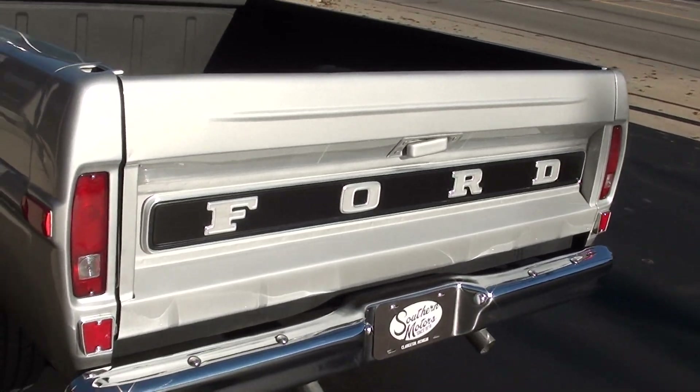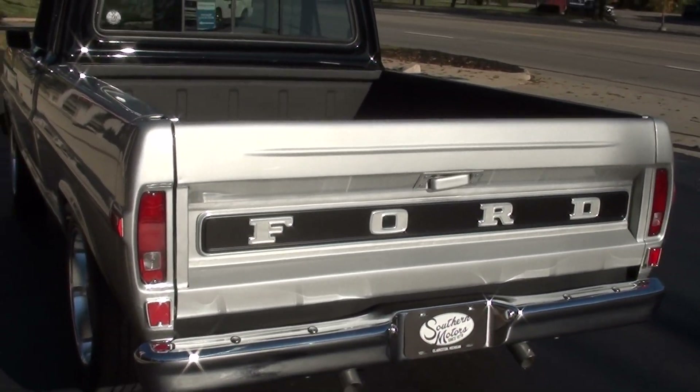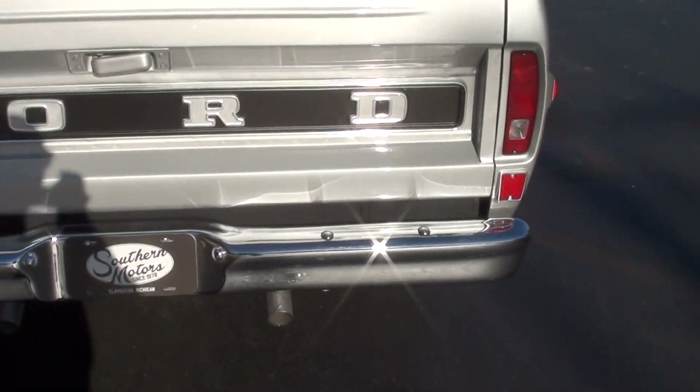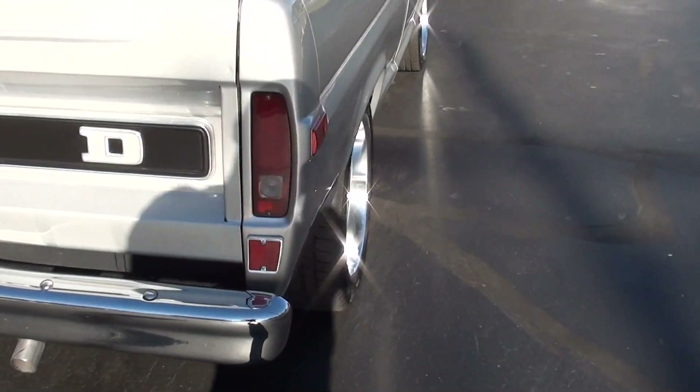As I crawled under there you can actually see there's polyurethane bushings. Did a nice job — really nice truck. It's a truck out of Oklahoma. It's got a real pretty paint scheme on it: a two-tone silver metallic with black on the top. Really just a real good running, driving truck.